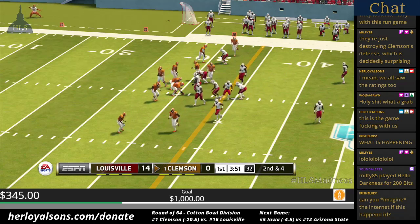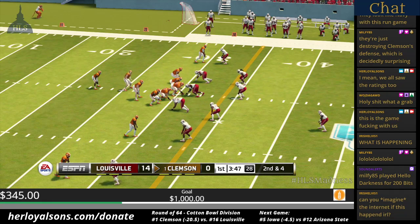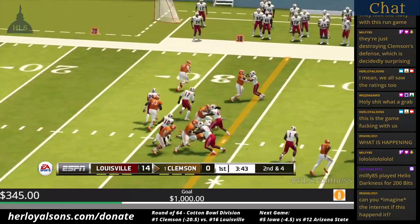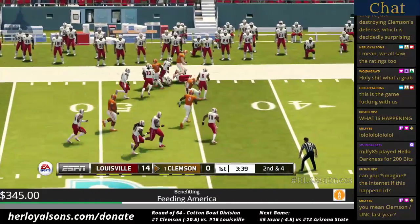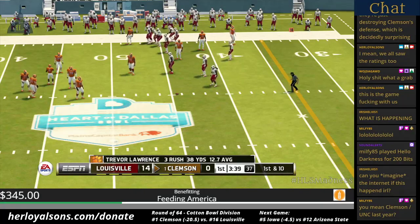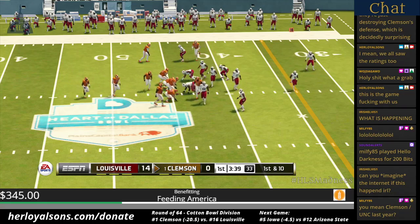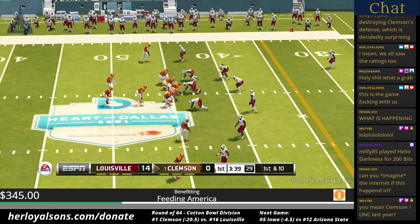He's to the 40, at midfield, and he's shoved out of bounds at the 44. Perfectly run option keeper — not what you'd expect when you prepare all week to defend the option. But give this offense some credit — these guys aren't exactly the scout team.